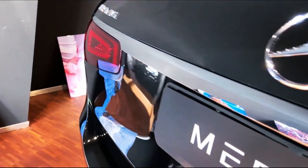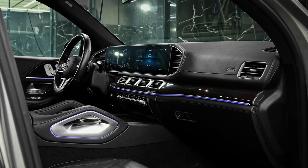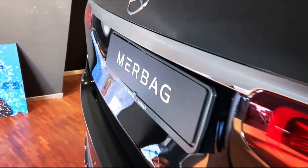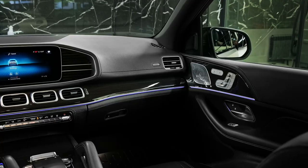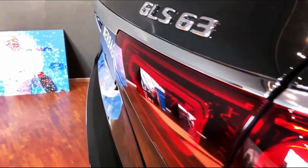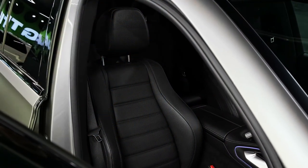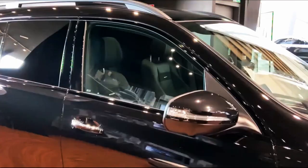Fuel Economy and Real-World MPG: The EPA fuel economy estimates for the GLS Class aren't great. The GLS 450 earns 18 miles per gallon in the city, 23 miles per gallon on the highway, and 20 miles per gallon combined. The GLS 580 does worse, with 16, 21, and 18 miles per gallon respectively. In our real-world testing, the GLS 450 performed a little better than its rating, managing 24 miles per gallon on our 75 miles per hour highway test.